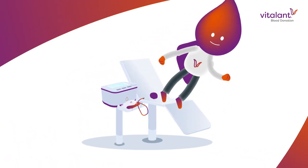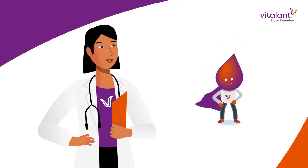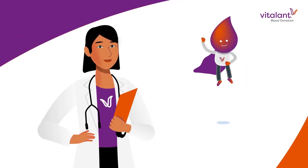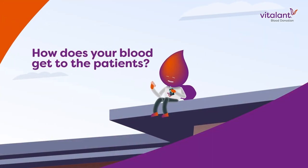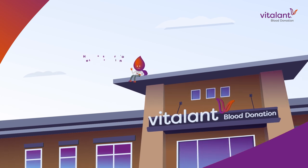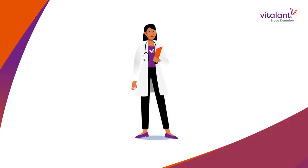You've done your good deed. You donated blood, and you're feeling great about saving lives. But how exactly does your blood get to the patients who need it? Good question! Here's what happens.